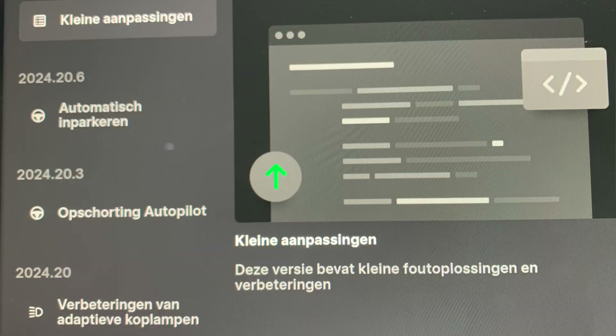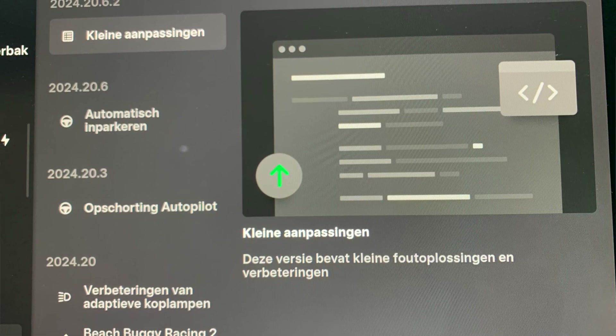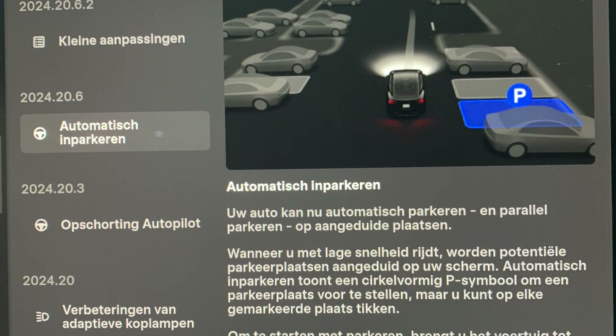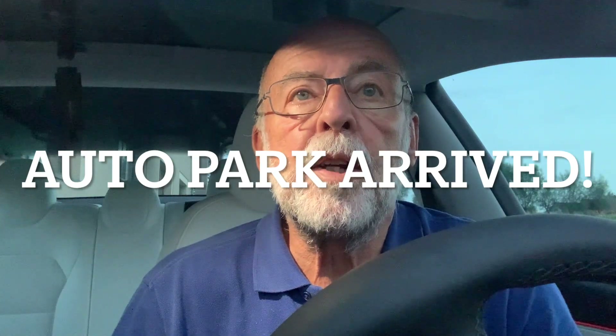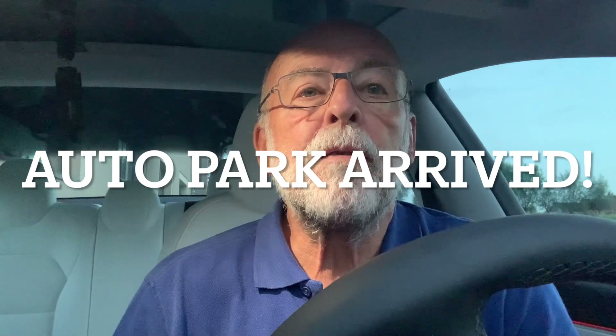Hey YouTube, welcome back again. Today I had a big surprise when I arrived home after a trip to the Belgian North Sea coast. I saw that there was an update waiting in my car and the update was 2024.20.6.2. When I looked at the description I saw that Autopark was included, so I installed it. It was just half an hour installation and when I came back I tried it out. Just have a look at the next examples.